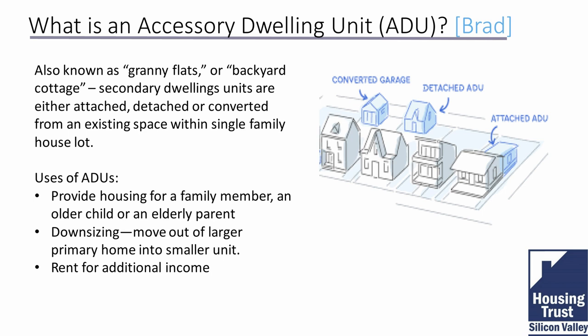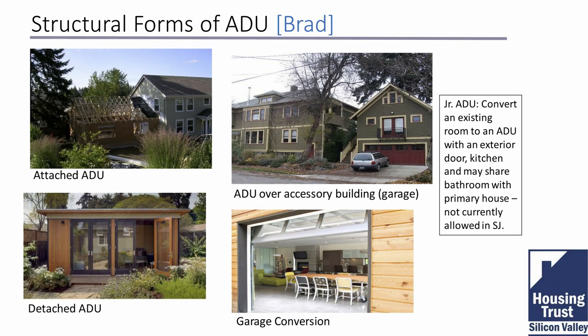Accessory dwellings are used for many different purposes — sometimes for a family member, sometimes the property owner moves into the accessory dwelling and allows their children to live in the primary dwelling during retirement. It's often used for rental income, and many times a number of uses are anticipated with a desire for flexibility: rental income for a while, then parents might move in. Accessory dwellings take a number of different forms: attached, detached, over a garage, garage conversion, and other creative forms.